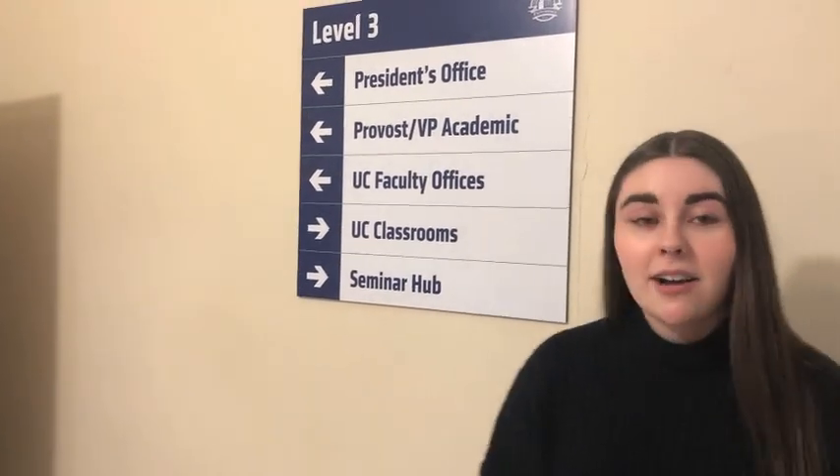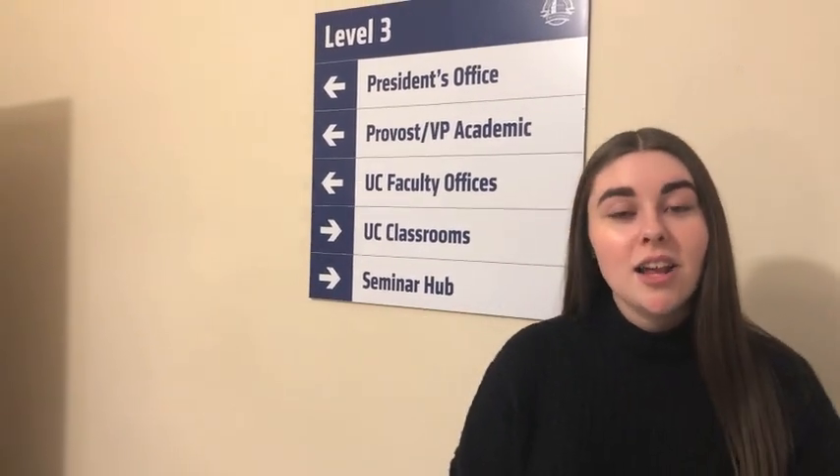All of our classrooms are conveniently located on this classroom floor, so you don't have to worry about running 5 or 10 minutes to get to your next class — they're all within 30 seconds. Just down this hallway is our administration level, where mostly all of our faculty offices are located. If you ever have a question, you can feel free to go in and ask. A lot of the time they'll have an open door policy, and otherwise they'll have office hours that you'll be made aware of at the start of class.